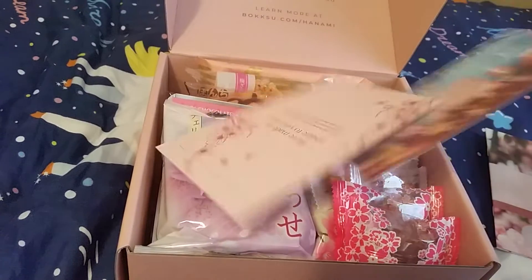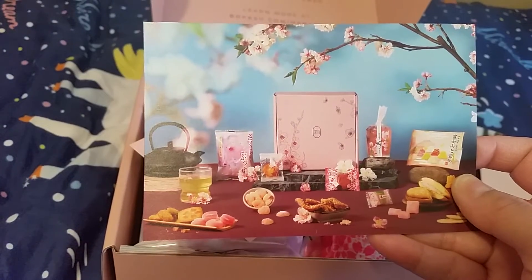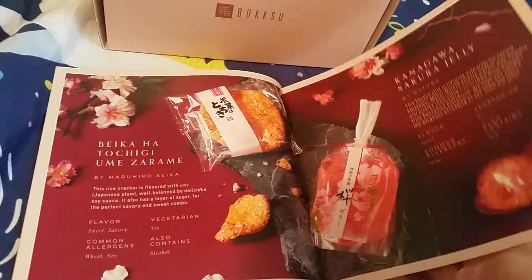Honey Plum is good. And here is a picture of all the goodies inside the box. I'm going to go through this pretty fast. Pretty much they have a rice cracker, plum flavor, and sakura jelly.